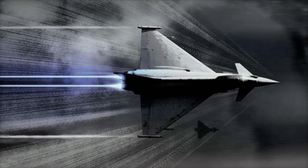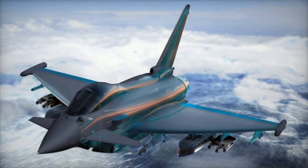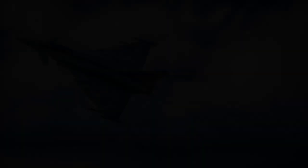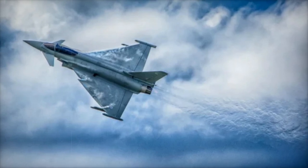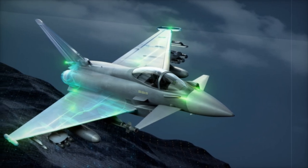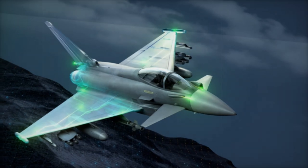With the integration of this next-generation electronic warfare system, the Eurofighter Typhoon solidifies its role as a cornerstone of air defense in Europe and the Middle East. The Typhoon remains at the forefront of technological advancements, offering air forces a robust and versatile solution to meet the challenges of modern and future warfare. With its unmatched capabilities in threat detection and defense, the Typhoon is poised to protect the skies for decades to come.